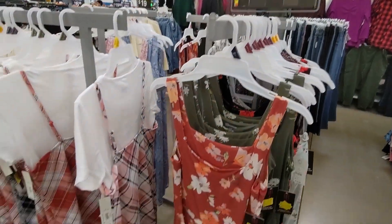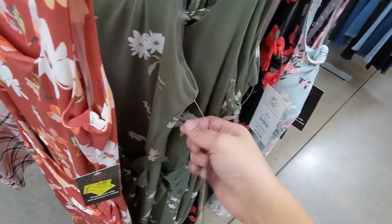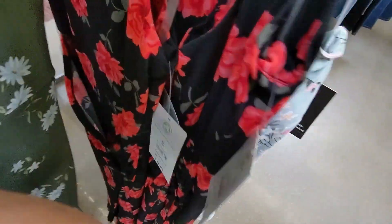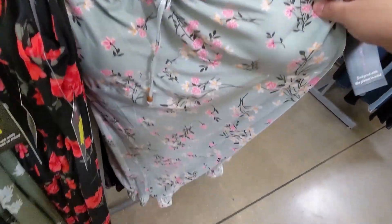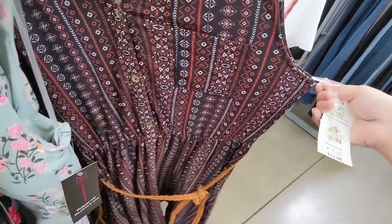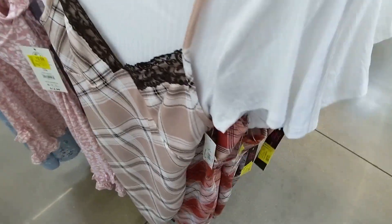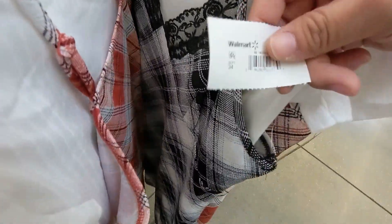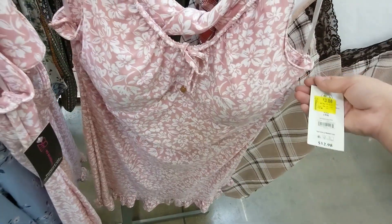I see three-dollar dresses here — look at this. There's a green one, put it in your style. This red one right here, also look at this one. This one comes in different colors: this red one, this black one, this pink one.